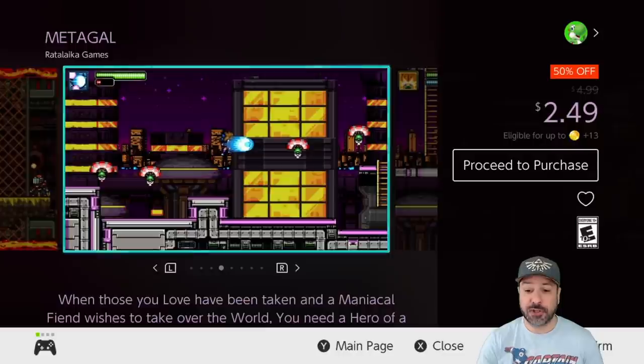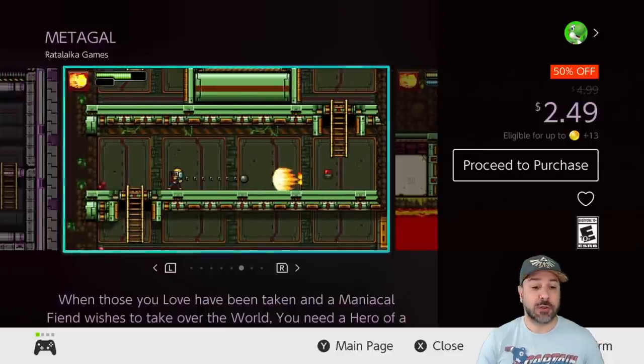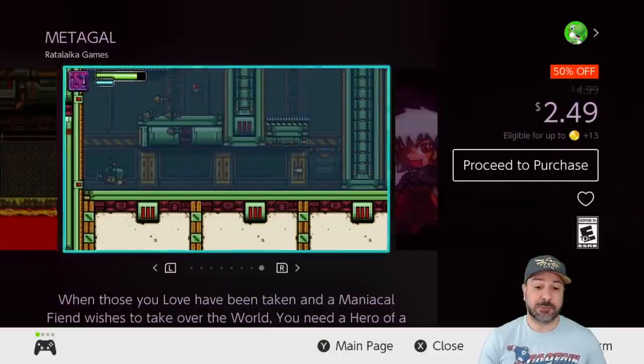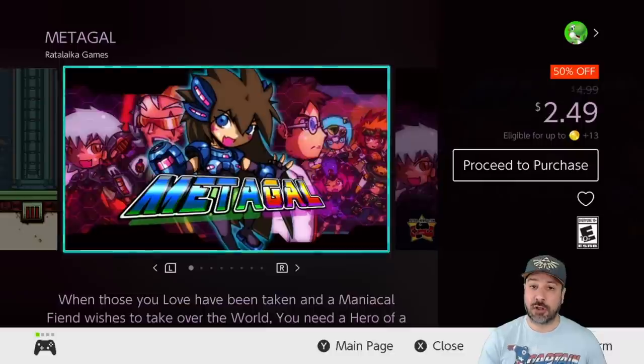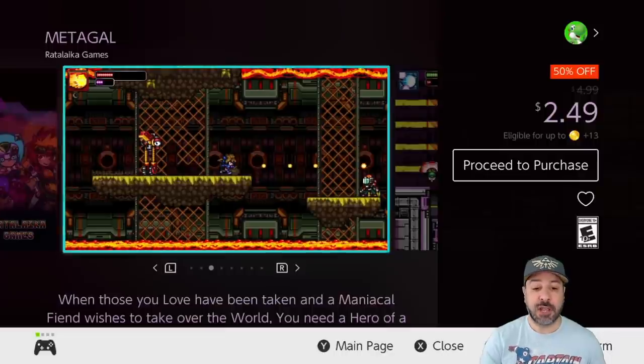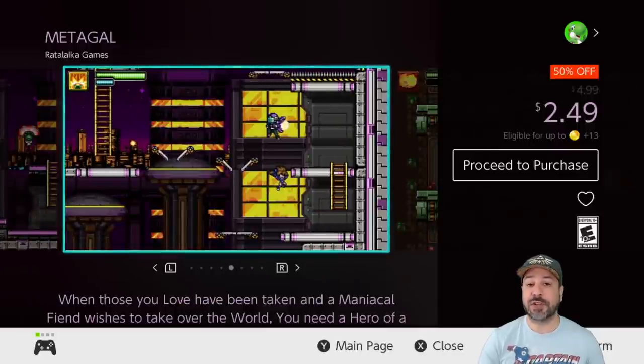Next is a returning game from last week: Metagal, still 50% off at only $2.49. If you like old-school Mega Man jump-and-shoot mechanics, definitely check out Metagal — it is extremely heavily inspired by Mega Man and probably as close as you can get without actually calling your game Mega Man. Some say the level designs aren't quite up to par with its inspiration, but at $2.49 you get an incredible experience if you're into retro platformers.